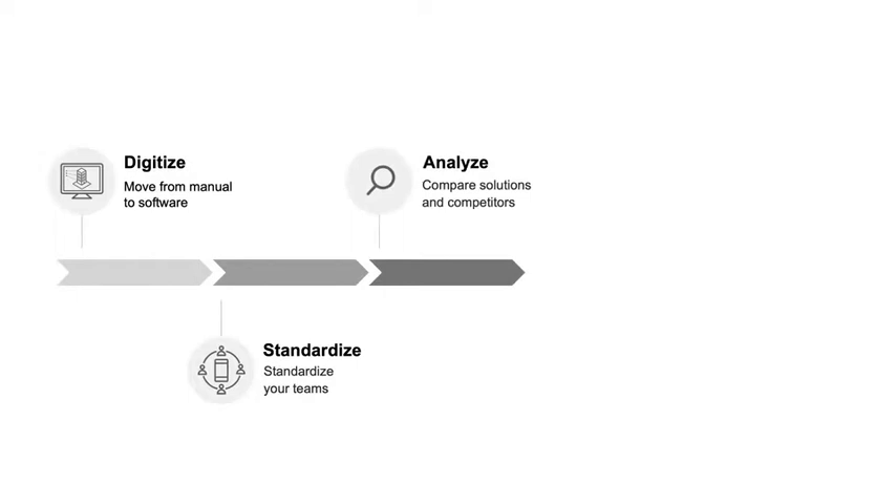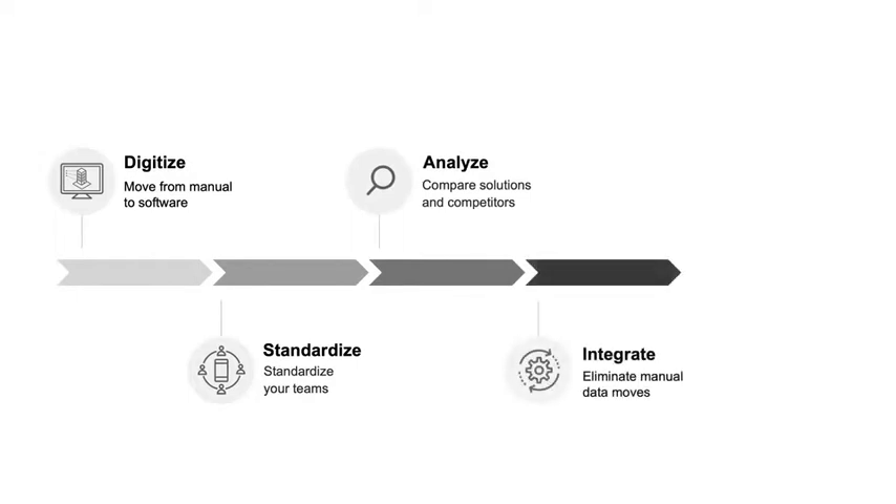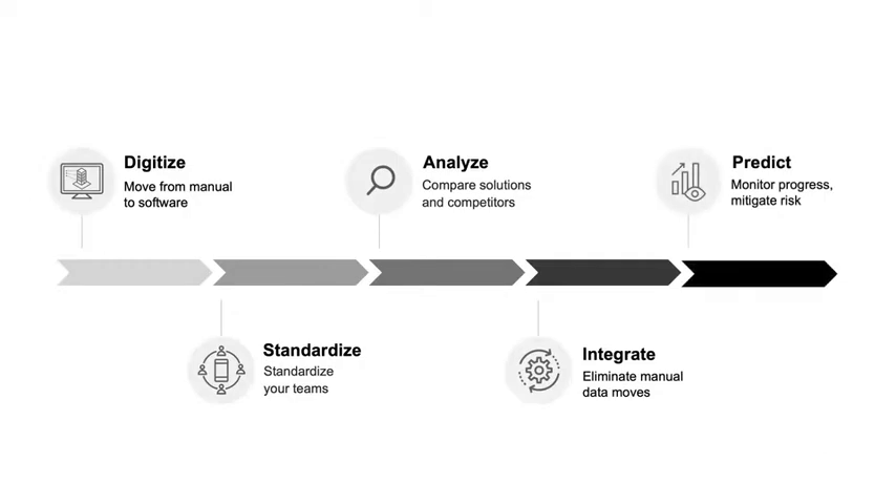Before we dive into the specifics about the technology and how it can help remove these traps, it's important to recognize that everyone is in a different stage in their technology maturity. Wherever you stand, we know that the process is complex and that the journey is not a sprint. Dane, can you tell me a little bit about your journey and what that looked like for your team?